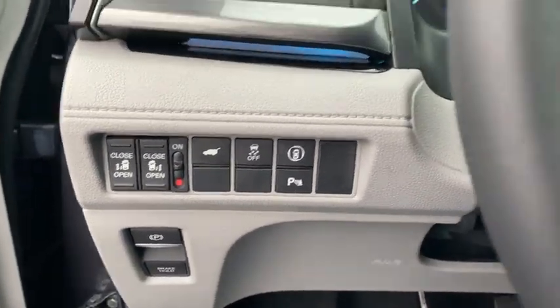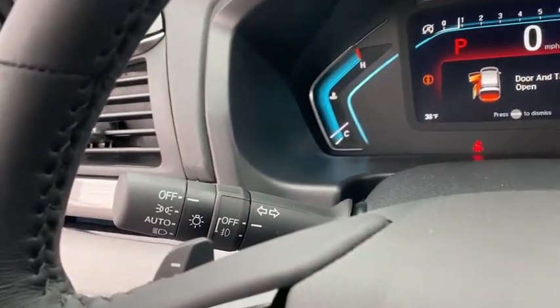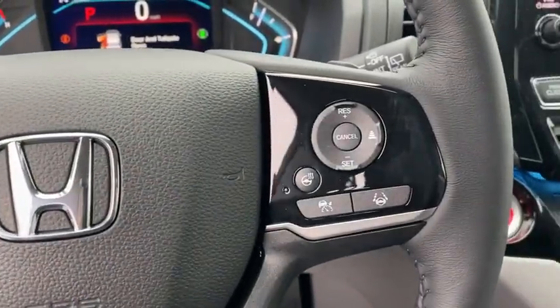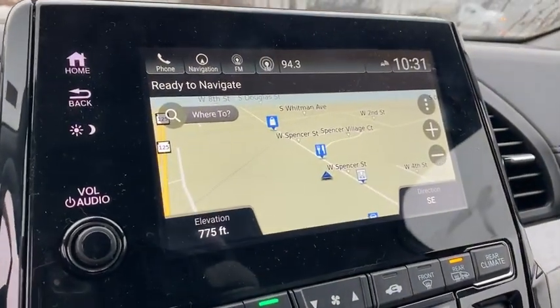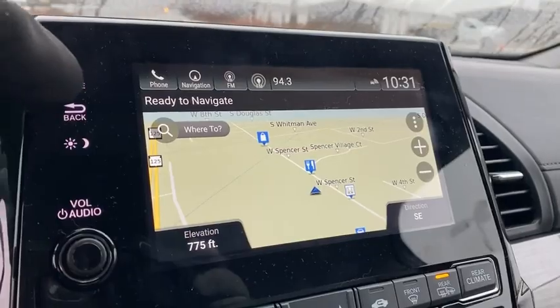Inside you'll find a navigation system, backup camera, heated steering wheel, keyless entry, rear air conditioning, adaptive cruise control, HD radio, satellite radio, and auxiliary audio input. This beauty is sure to make you the talk of the neighborhood, so call or drop in for a test drive today.